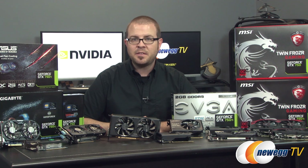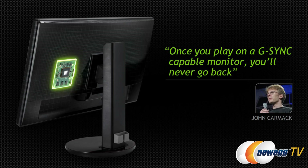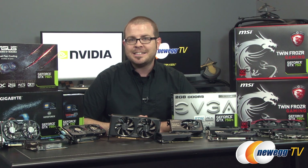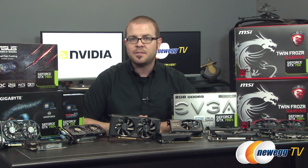The 750 and 750 Ti also support Nvidia's newest technologies, including G-Sync, which synchronizes a variable refresh rate between the card and a G-Sync compatible monitor for smooth gameplay and maximum frame rates. Just bear in mind that a DisplayPort video out is required for G-Sync, so choose your card carefully if you're planning to get a matching G-Sync monitor.